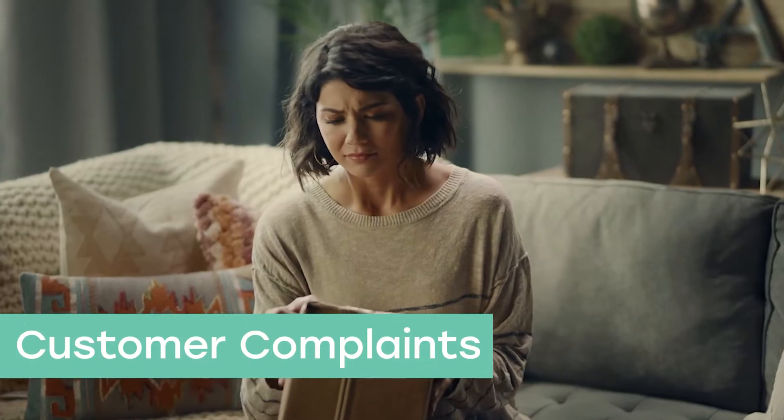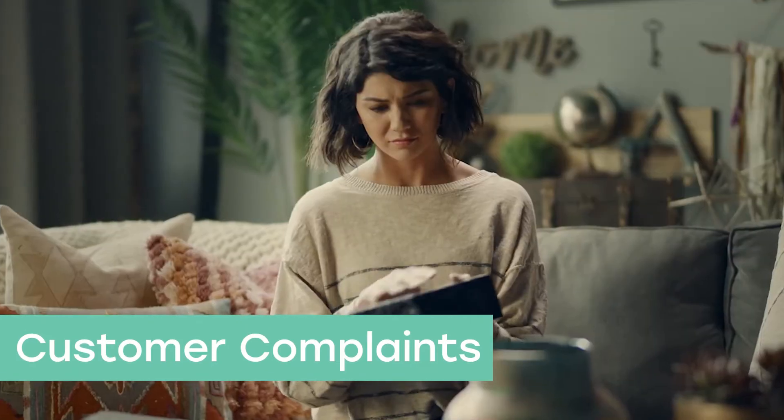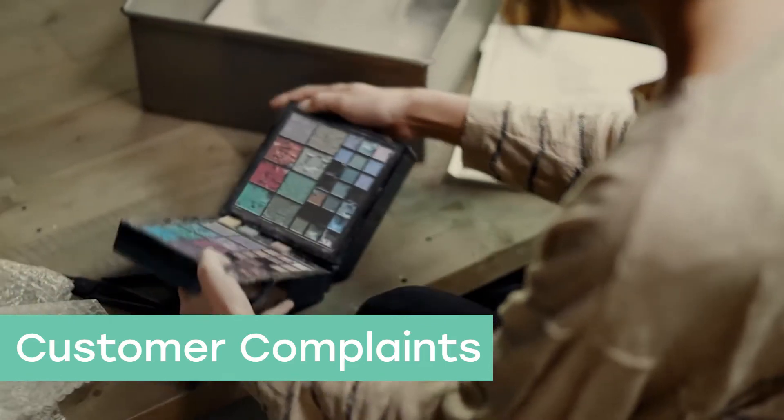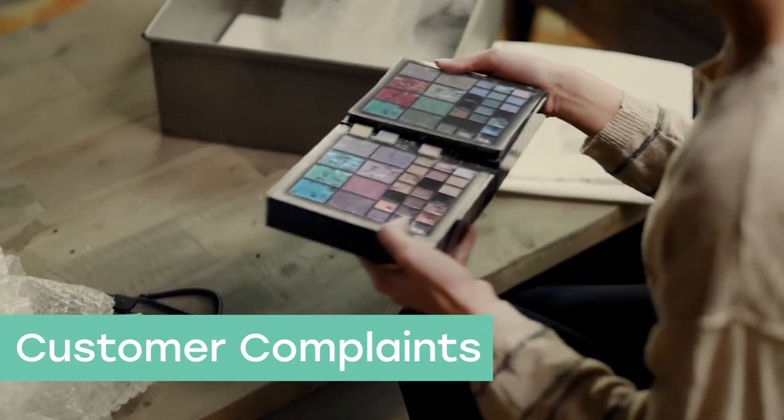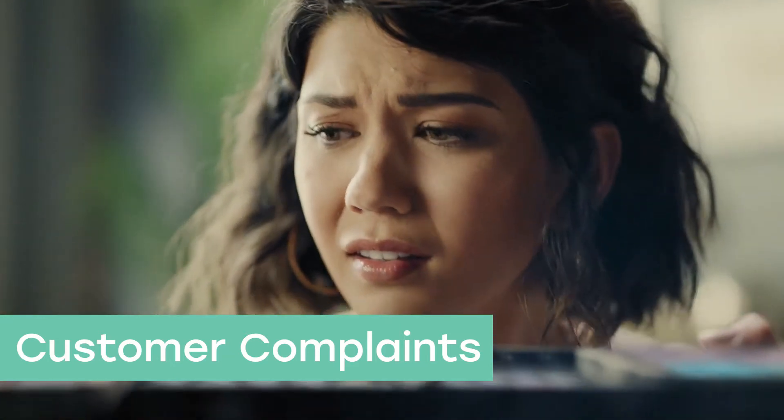If your packaging line is consistently stretched to capacity, you may not be properly protecting your packages, which may lead to customer complaints. Nothing puts a damper on your customer's experience quite like receiving a damaged product, or the perception of a damaged product.